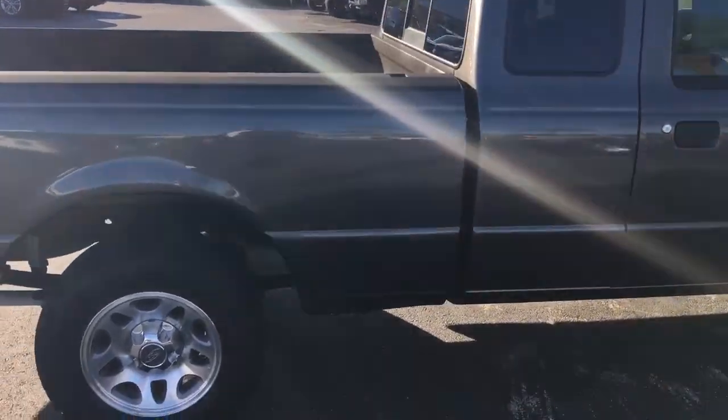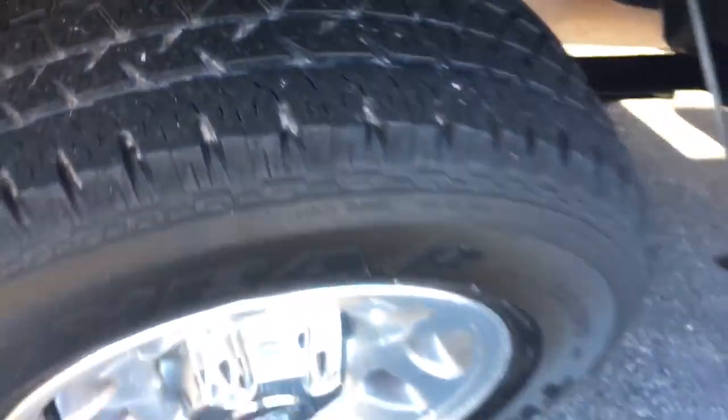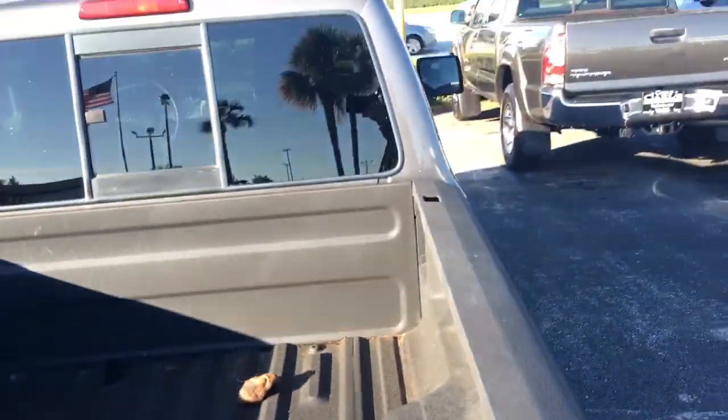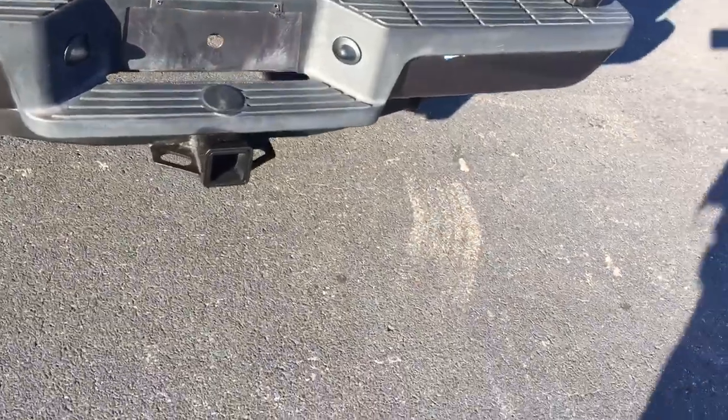This is an extra cab. Nice tires. It's got a spray-in bed liner, sliding window, and it does have the trailer tow package.